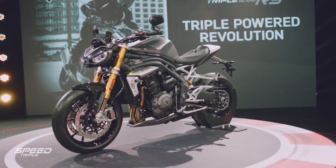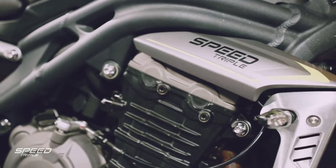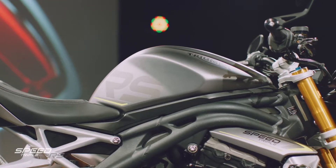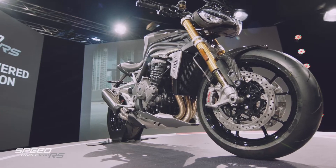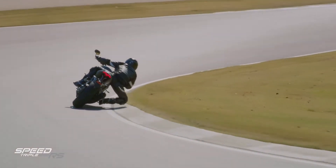It's described as an absolute landmark moment in one of the motorcycling world's most iconic performance naked sports bikes. We will also share with you the full details on its price and exactly when this stunning new Speed Triple 1200 RS will be available. Triumph is changing the Speed Triple's performance.